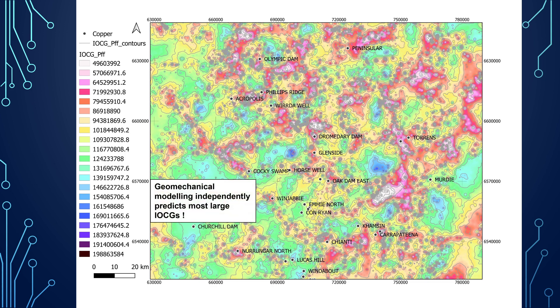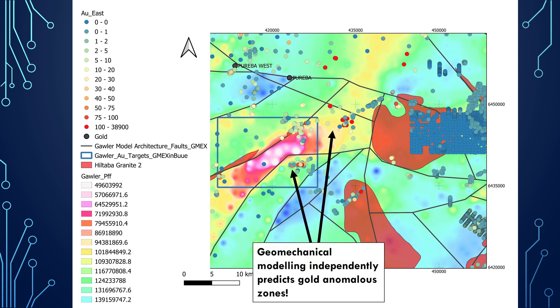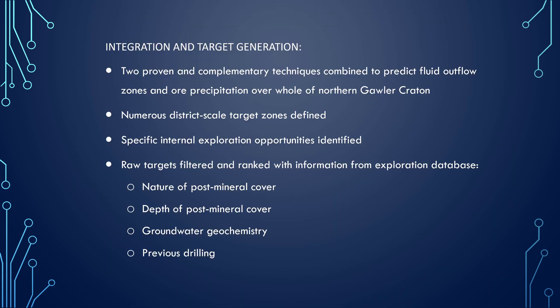We've had some outstanding predictive results independently obtained on the known deposits. Here's an example looking at the IOCG province — specifically at the fluid pressure required for failure, the least amount of fluid needed to get the area to fail. We can see that the geomechanical modeling independently predicts most of these large IOCG deposits in the region. Here's a close-up in the Golar-Gold province, and we can see that the modeling again independently predicted areas with anomalous gold values. So it's actually really powerful.